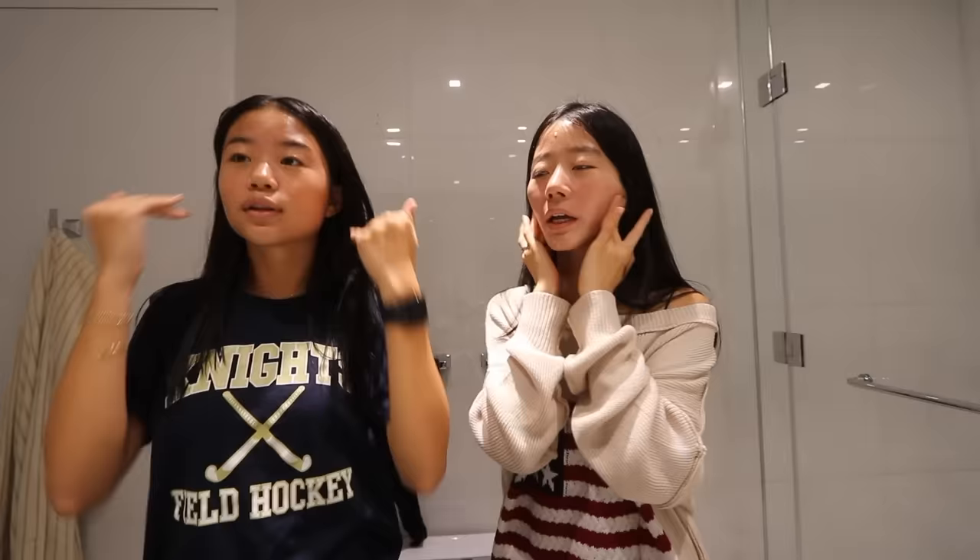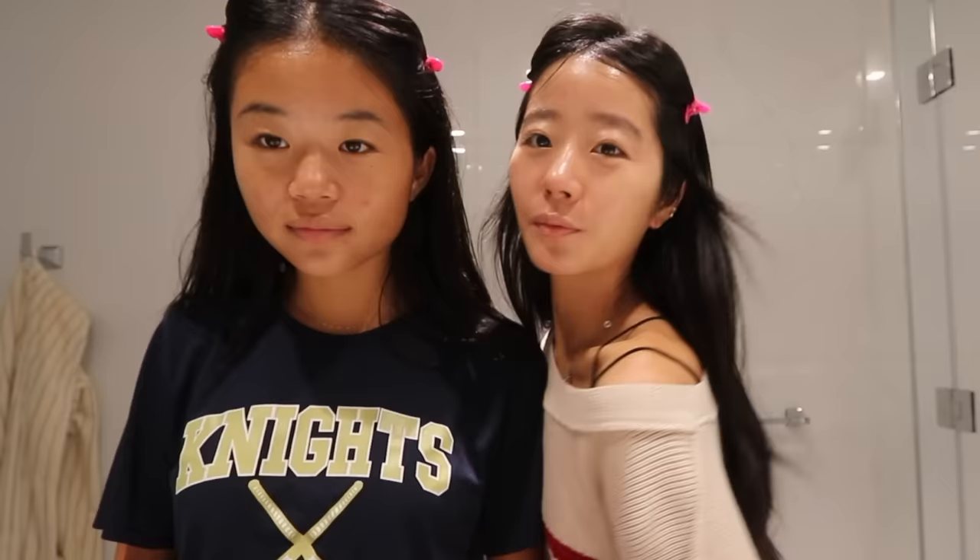Next we're going to do primer. This is the famous Milk Hydra Grip. I just go like this on my cheeks. I'm going to do it the exact same way Emily does it so my makeup turns out exactly like hers. I personally like to put my product on my finger and then put it on my face. It's so sticky — it sticks my eyebrows up. This is like glue.